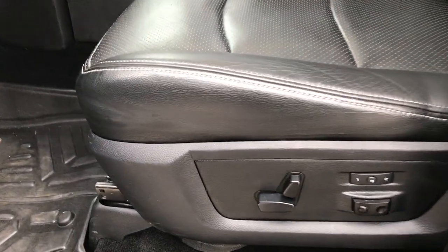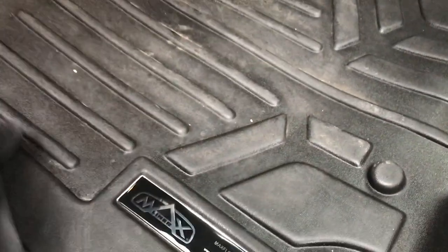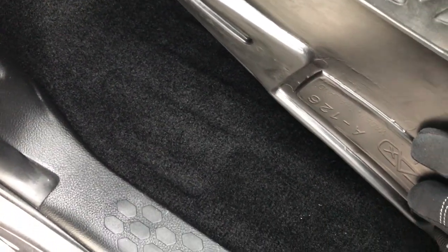Inside, the Laramie package gives you the black leather interior. Both of these seats are heated and cooled, no rips or tears in the seats, just a little bit of wear on that one. Memory driver seat, has some WeatherTech all-weather floor mats — you can see the carpeting is like new underneath. This truck has 38,066 miles.